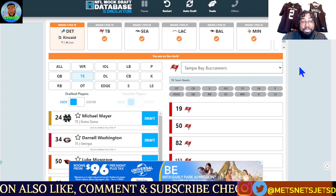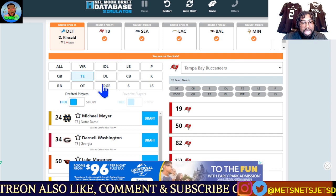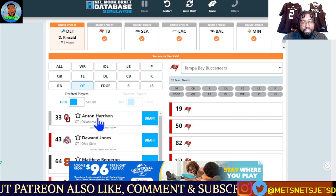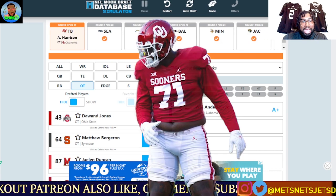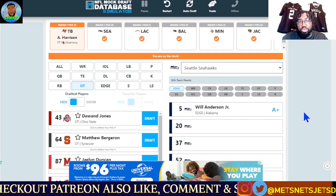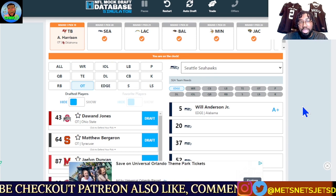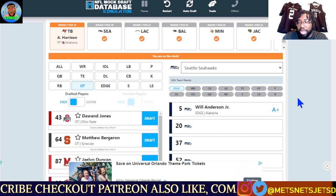Next, we have the Tampa Bay Buccaneers at pick 19. They need a ton of help on that offensive line alongside Tristan Wirfs. They're going offensive tackle here: Anton Harrison out of Oklahoma — a highly talented tackle who will help bolster that offensive line for their future quarterback. Right now they have Baker Mayfield, and they also somehow like Kyle Trask, but they're going to need to protect their quarterback either way.